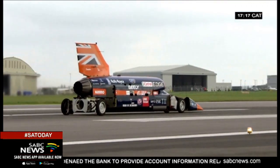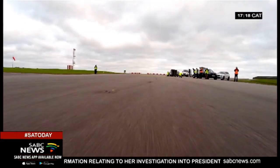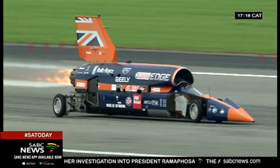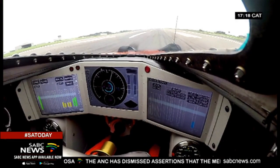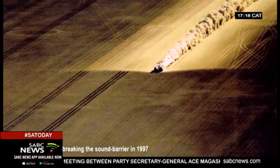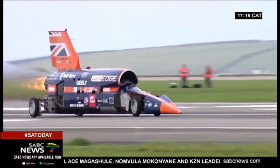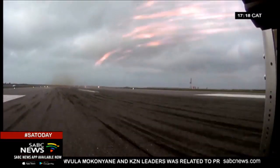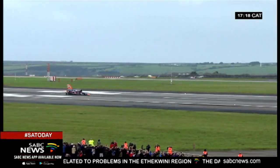The Bloodhound supersonic car has already achieved 320 kilometers per hour during testing in the UK. The Hakskeenpan test in October will see the car attempting 800 kilometers per hour speeds, which will give engineers access to massive amounts of aerodynamic data to make the car even faster. The record attempt is expected to take place in late 2020.